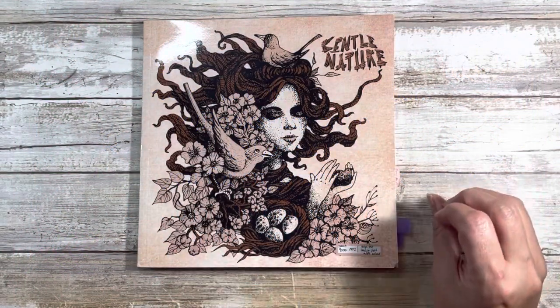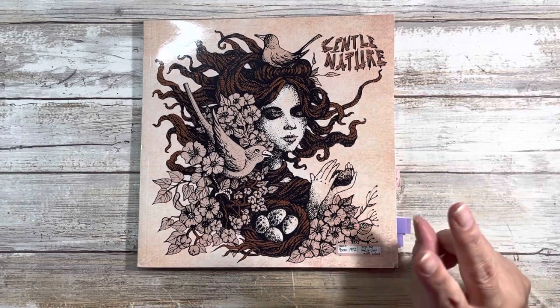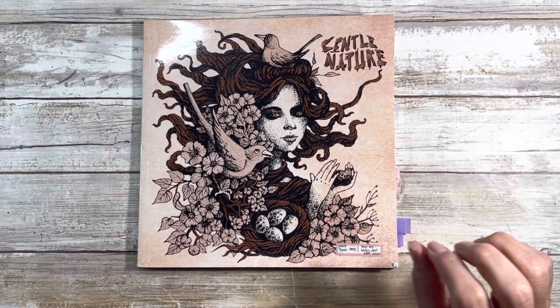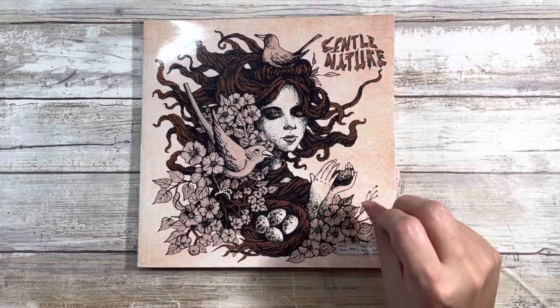So we're going to do a bit of a flip through of this. I'm not really great at them but I did want to show you guys this coloring book. I have completed two pages in here and I have thoughts, so I'm going to do the flip through because there are doubles in here.